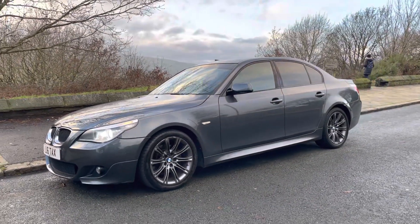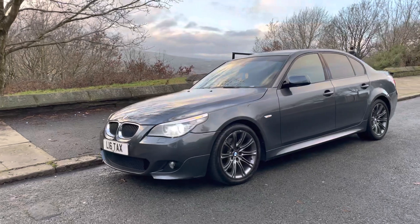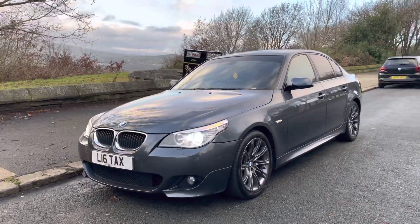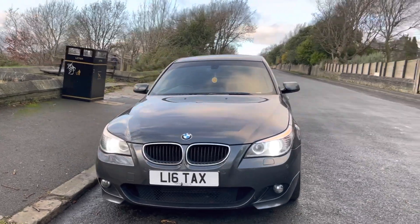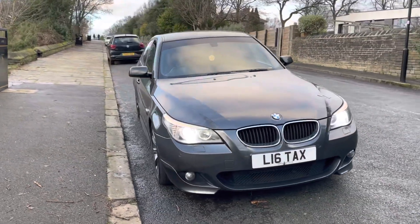I look forward to hearing from you. If you have any further questions or anything I haven't covered, give me a call on 07541 351854. You can also reserve this car on our website at www.emperocars.com. Thanks again.